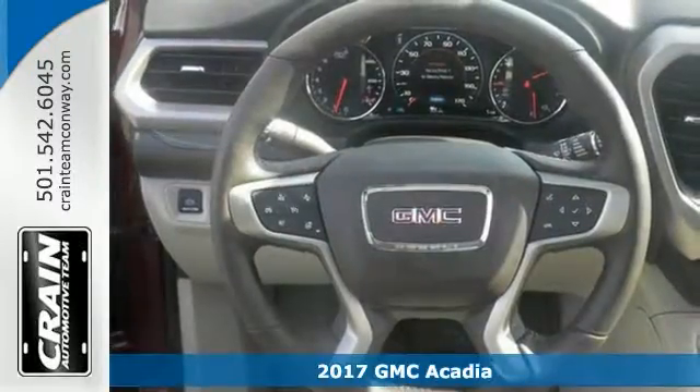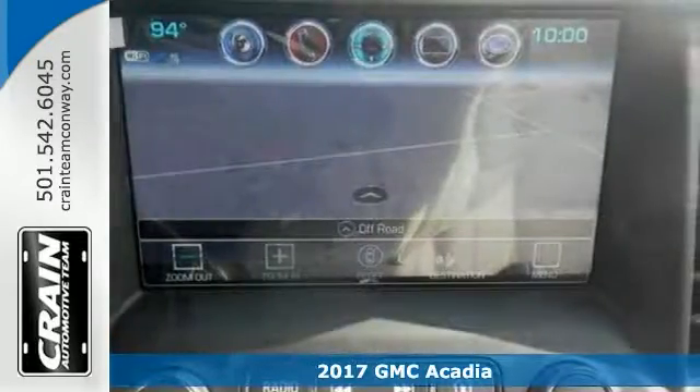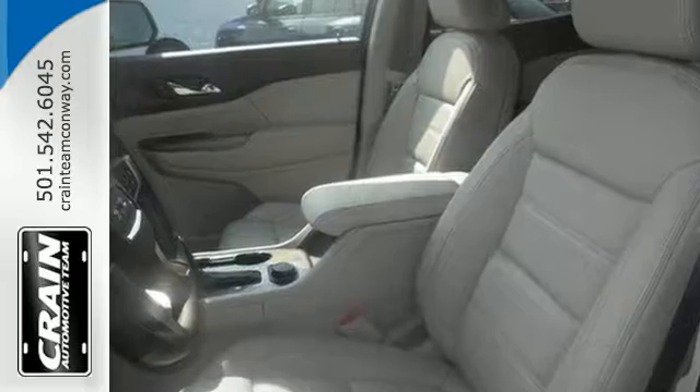Here's a nice 2017 GMC Acadia Denali. It has the technology package and Bose audio system. It also features navigation, adaptive cruise, and it has keyless entry.